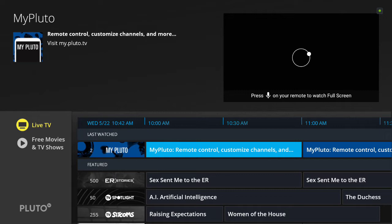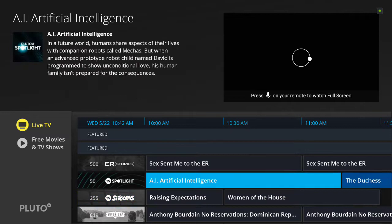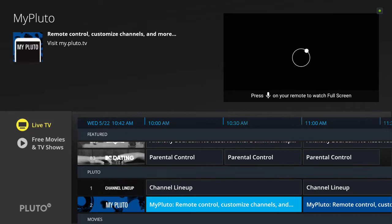I'm going to show you some of the features on the generic Pluto channel. When you first open it up, it goes to your last watched channel and then you can see some of the featured channels that it has — things like TV sitcoms, spotlight, and so on.